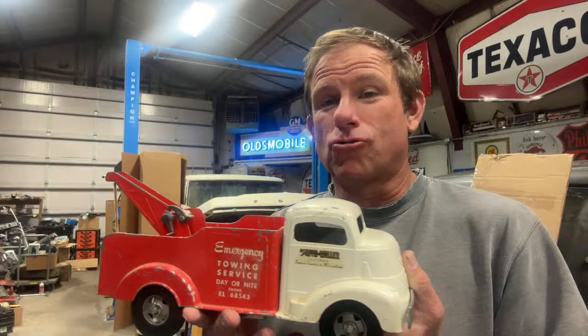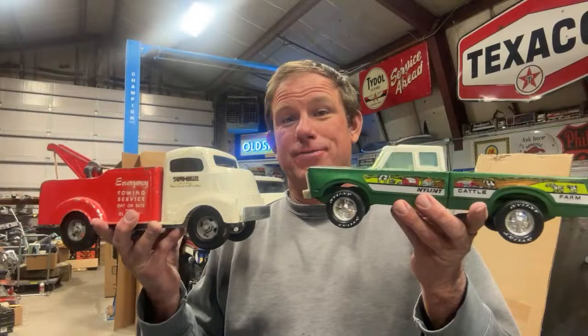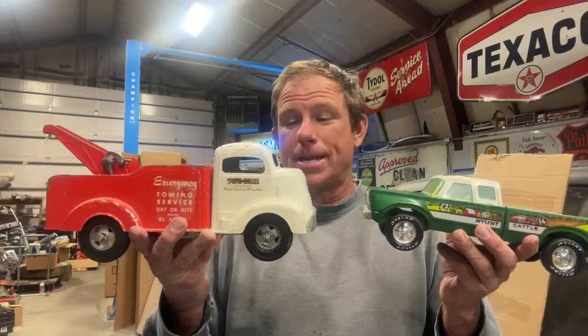Two great trucks. Both of these I was super excited about. One I actually have memories of this style of truck. The Smith Miller — the premier toy maker back in the day — really in great condition for a truck of this age.